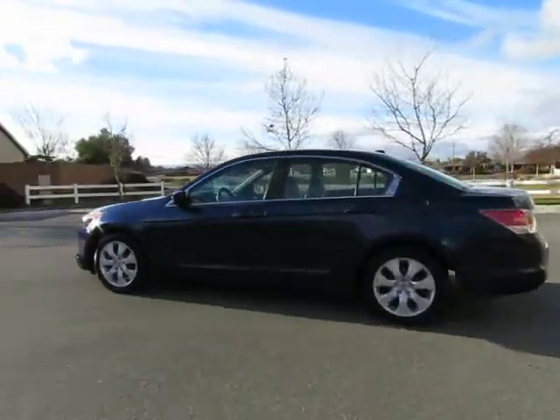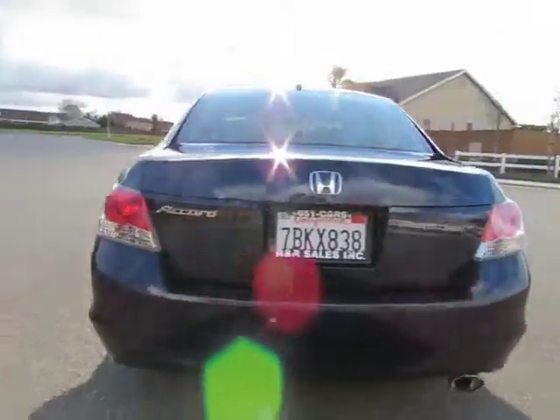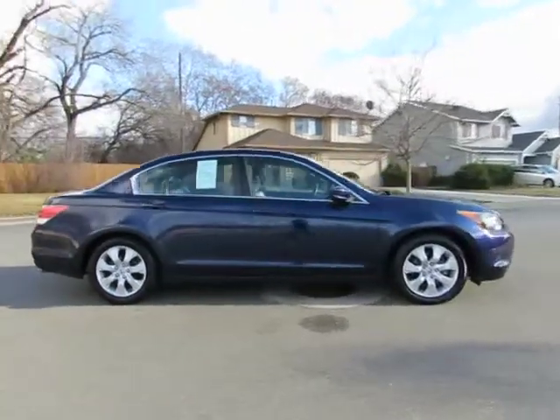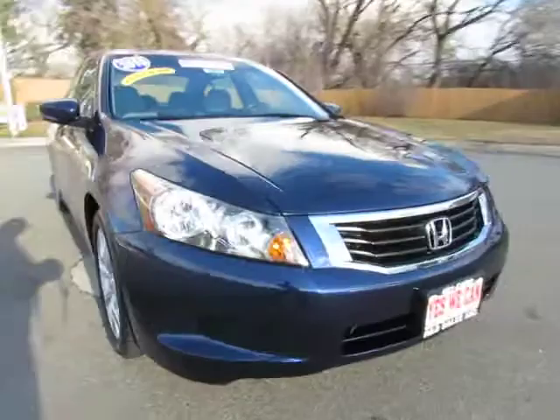Hey, this is Kimberly with R&R Sales, home of the guaranteed credit approval where we have the triple check guarantee. We check competitors' pricing, we offer a vehicle history report, and all certified pre-owned vehicles come with a three month, 3,000 mile warranty.